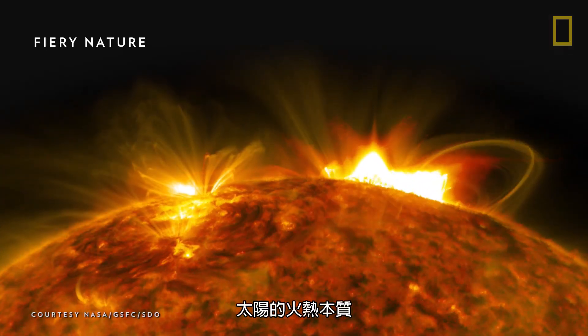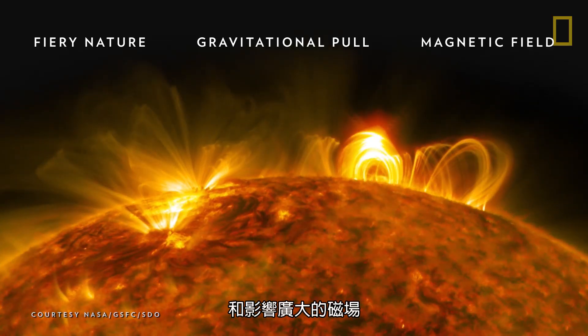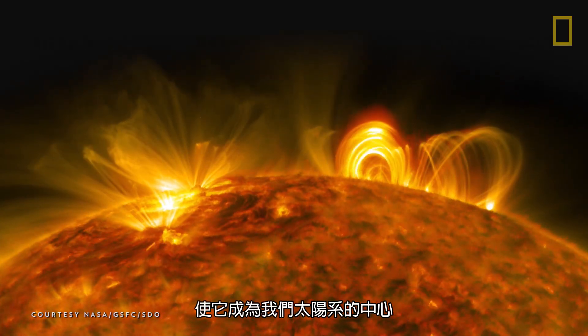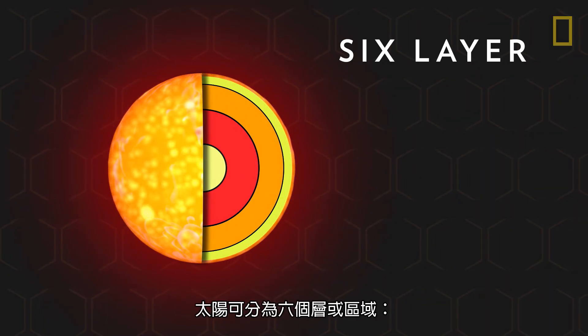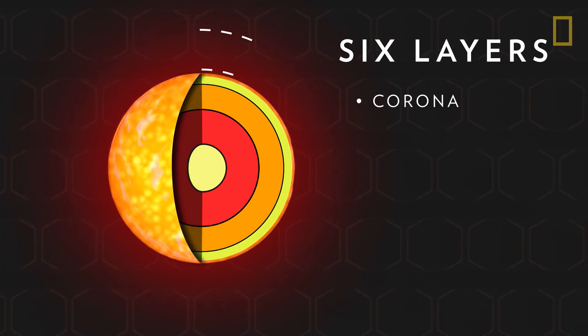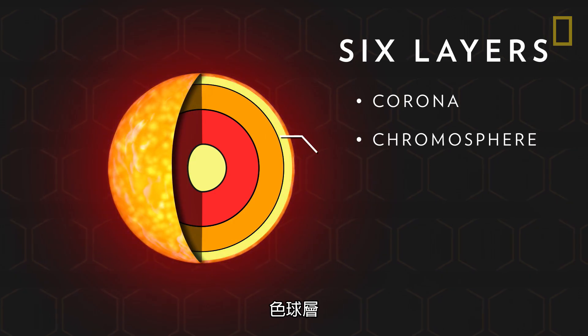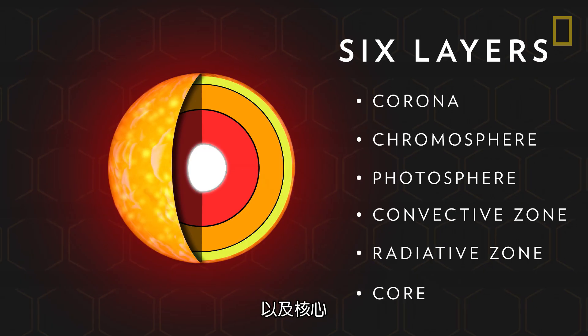The Sun's fiery nature, along with a tremendous gravitational pull and an extensive magnetic field, helped it to become the heart of our solar system. The Sun can be divided into six layers or regions: the corona, the chromosphere, the photosphere, the convective and radiative zones, and the core.